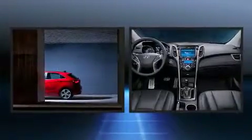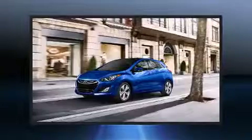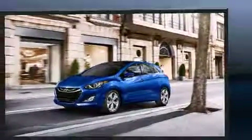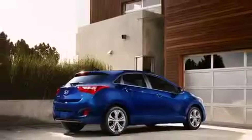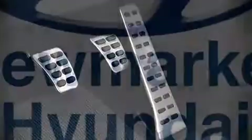Hyundai ensures the safety and security of its passengers with equipment such as head curtain airbags, front and side impact airbags, traction control, brake assist, ignition disabling, and four-wheel disc brakes with ABS. With electronic stability control supplementing mechanical systems, you'll maintain precise command of the roadway.